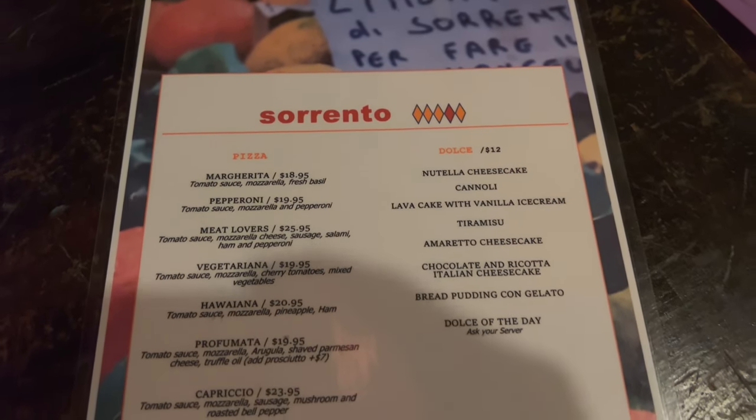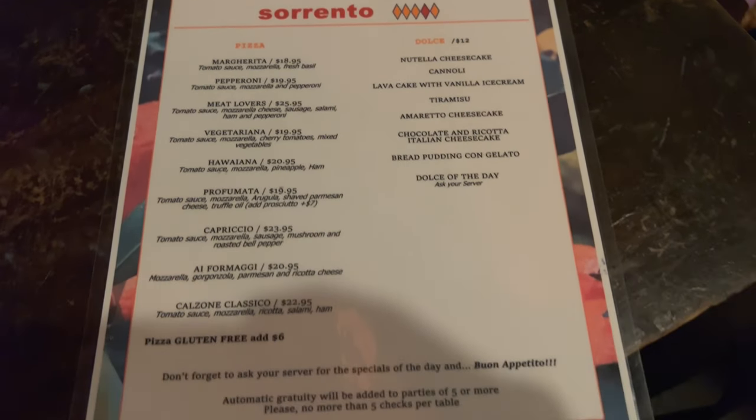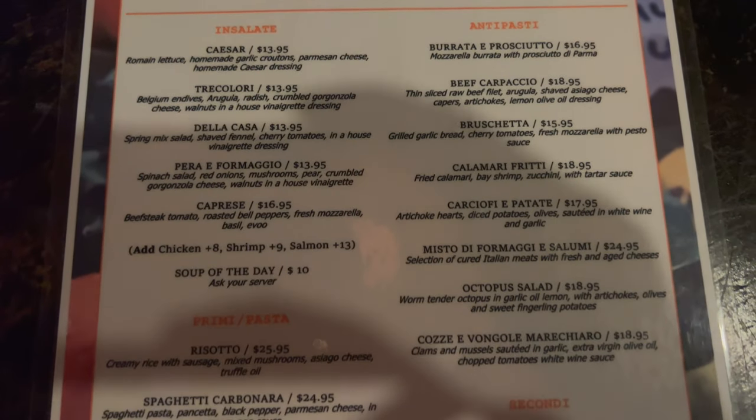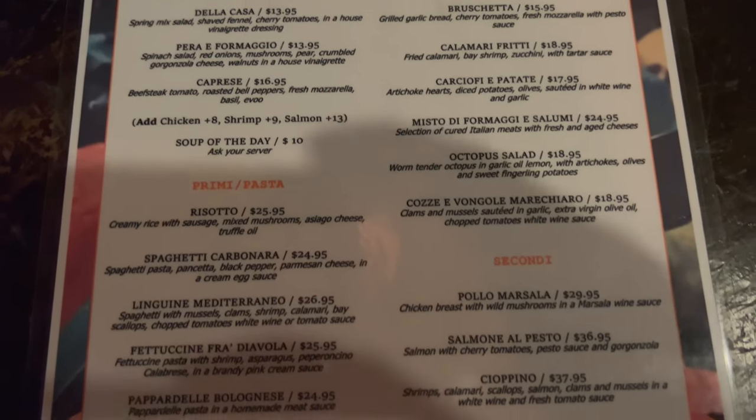So they got pizza, different types of dessert options, and here's the main menu — salads, appetizers, and pasta options.